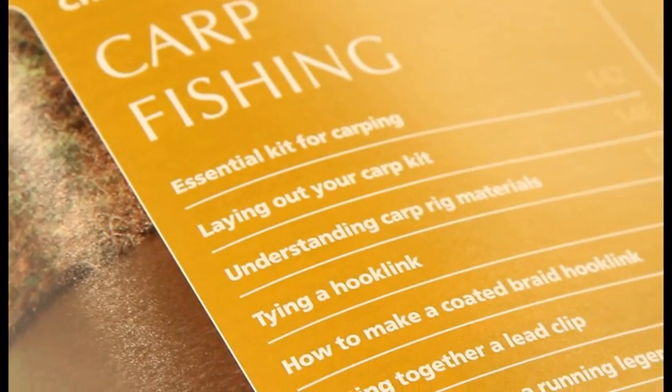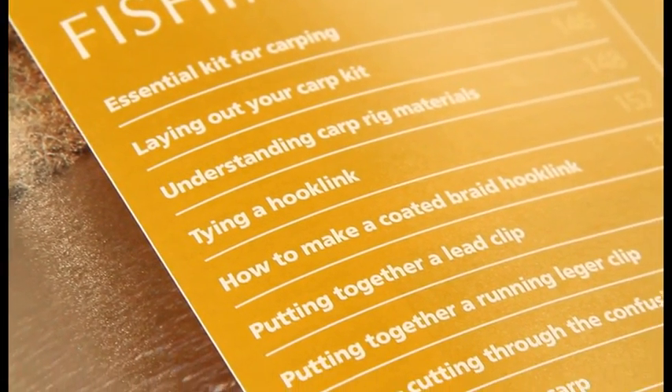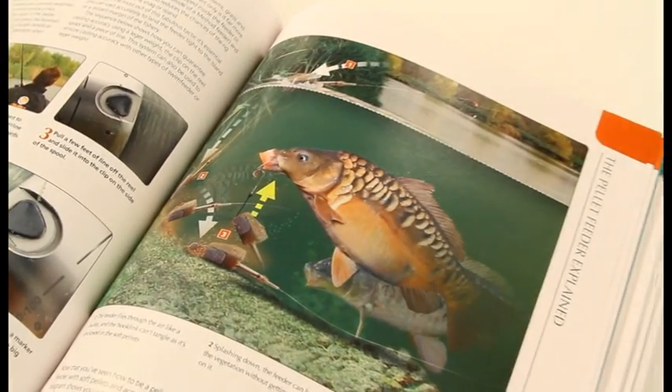You'll also learn how to tie the most effective rigs in fishing, plus a guide on how to bait up properly and the right type of hook baits to use.